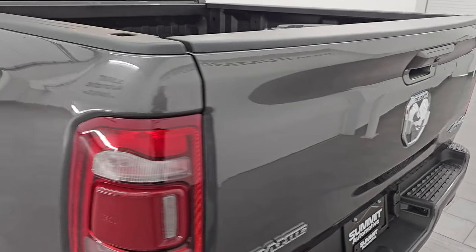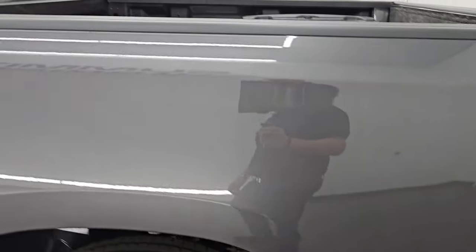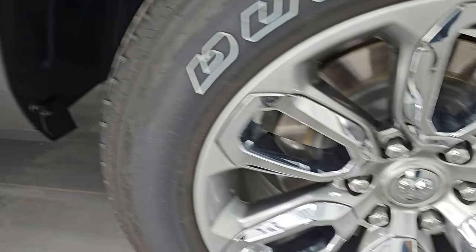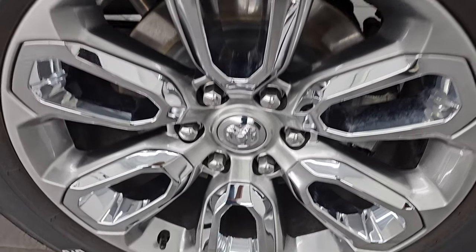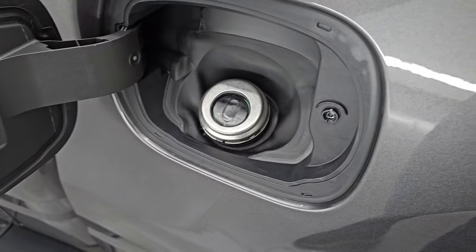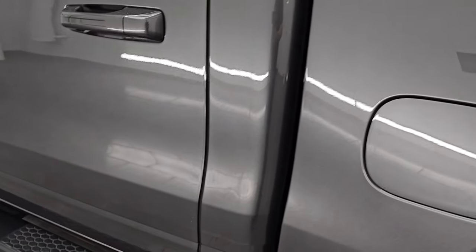The tailgate shuts solidly. Going down the driver side, it's just as clean as the passenger side — no major dents or dings on the box. The back wheel is in fantastic shape as well. You do get the capless fuel fill — never get gas on your hands again — and the cabin doors all look really good.